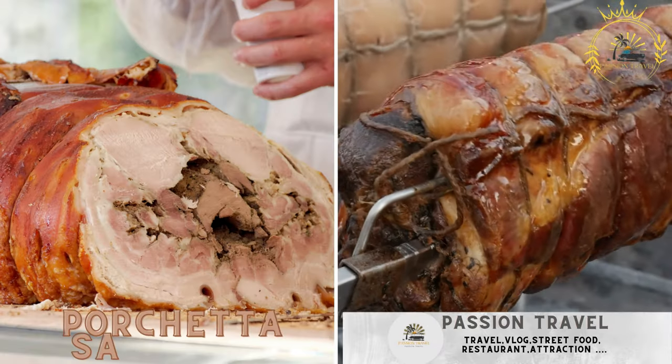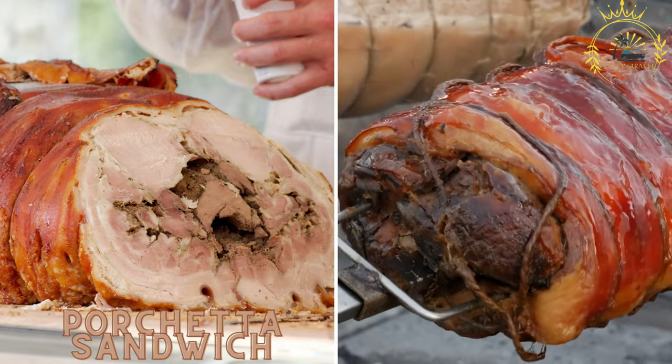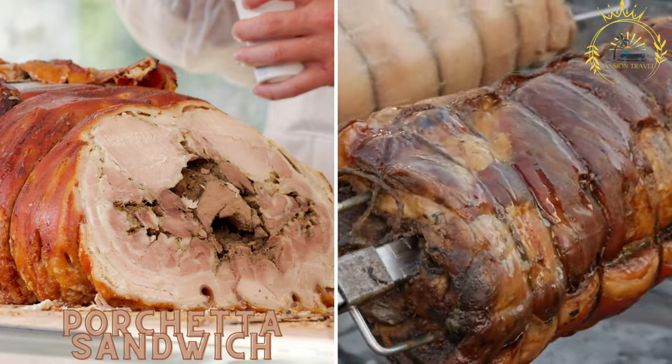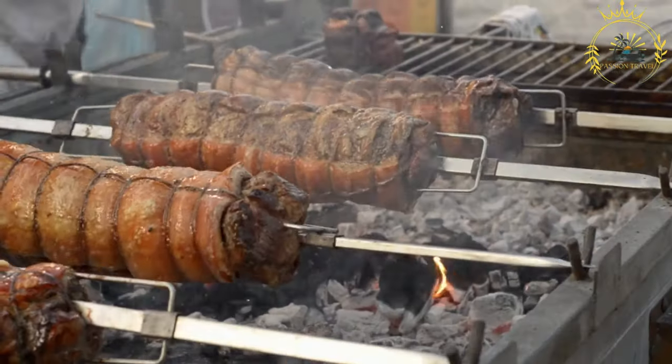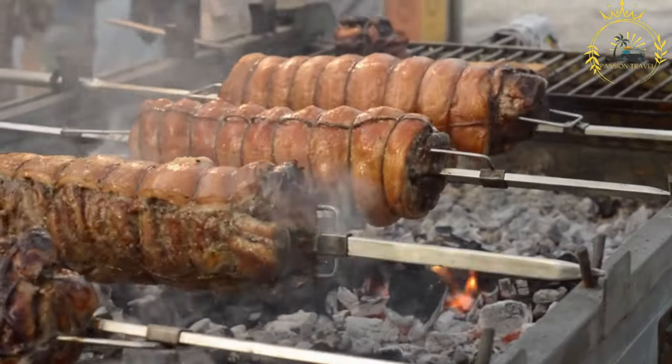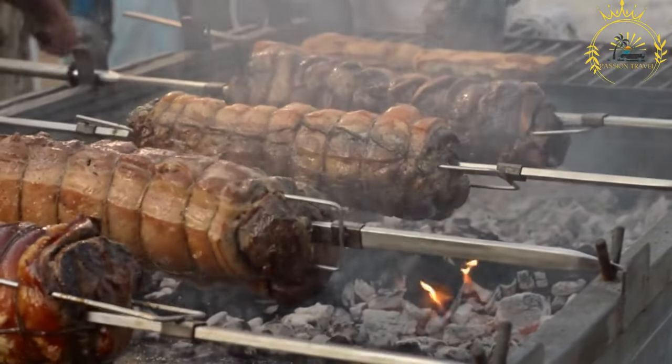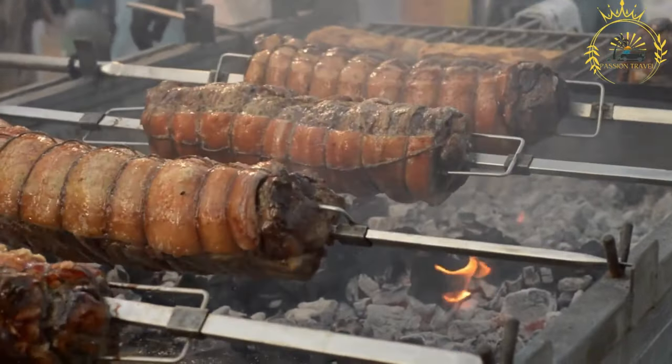Porchetta sandwich: savor a traditional Italian sandwich filled with slow-roasted, juicy and flavorful pork — porchetta — served on a crusty roll. A porchetta sandwich is a delicious Italian sandwich made with porchetta, a traditional Italian roast pork.